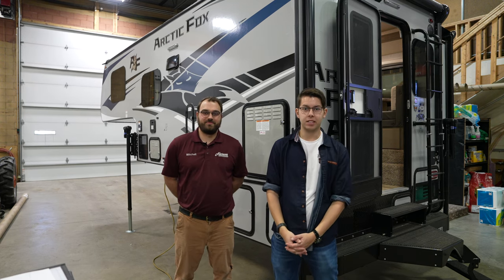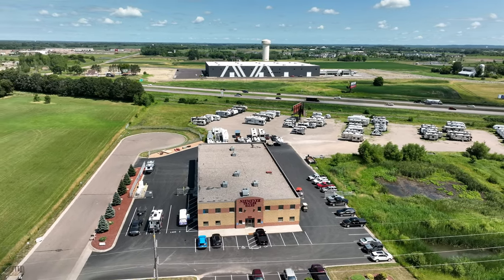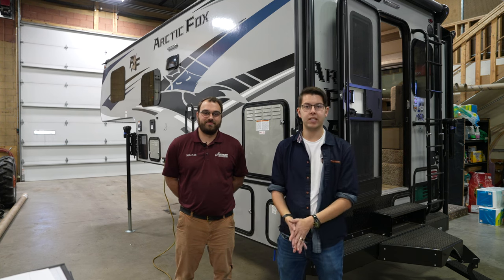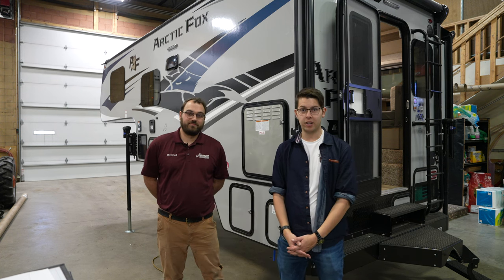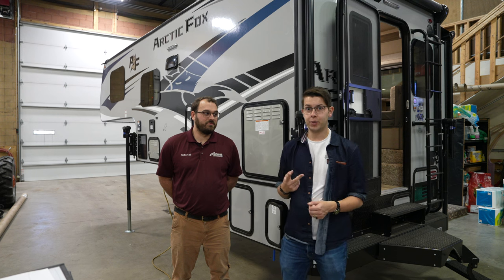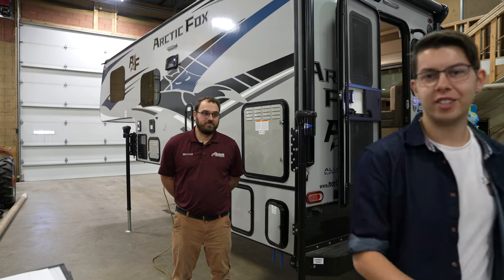Hey guys, it's Matt from the Infinite Explorers, and today we're at Niemeyer's Trailer Sales in Albertville, Minnesota. We have Mitch here and he's going to be taking us on a tour of the 2024 Arctic Fox 1150 truck camper. This is actually the exact same model of camper that we use during our travels, but ours is a 2022, and these 2024s have some very cool upgrades. So let's start the tour.